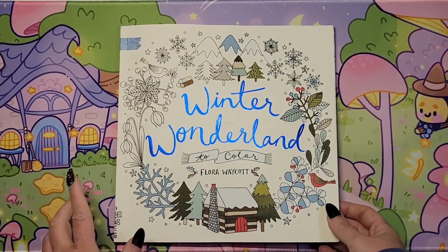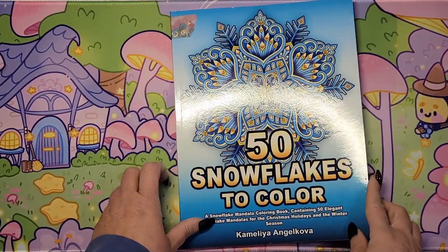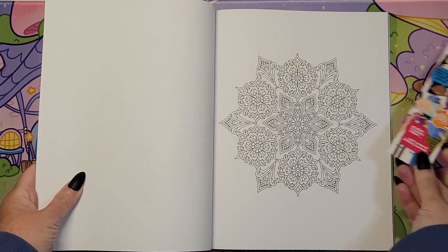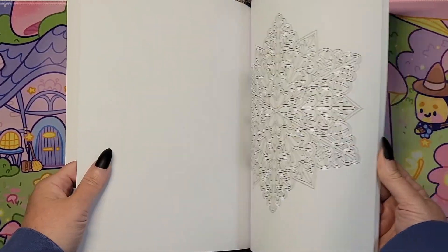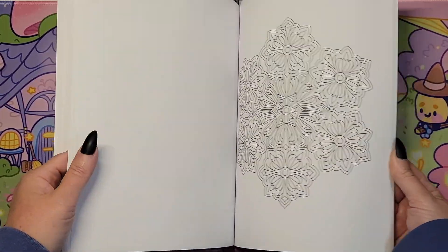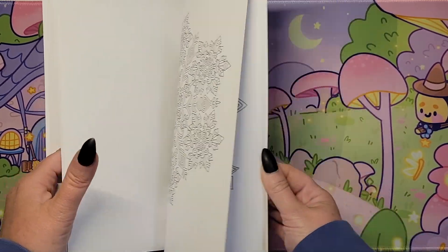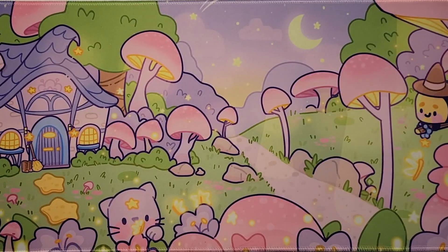That is 'Winter Wonderland to Color' by Flora Waycott. And then another Camellia Angelkova book — '50 Snowflakes to Color.' I think I picked this one out to do. They all look very similar because they're snowflakes, but each a little different at the same time. I figured that would be fun with some blues, purples, and pinks — or Christmas colors, either one. That's '50 Snowflakes to Color' by Camellia Angelkova.